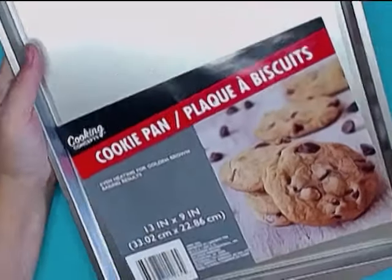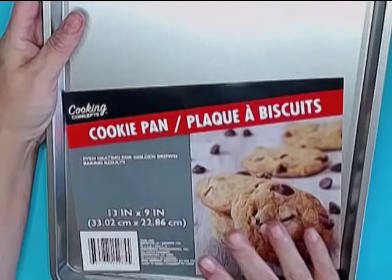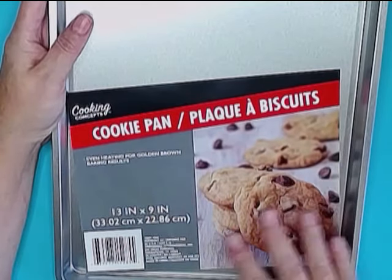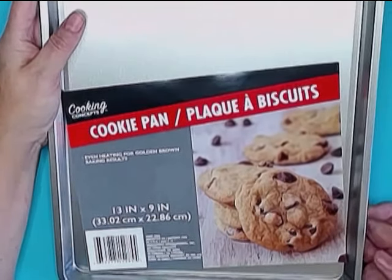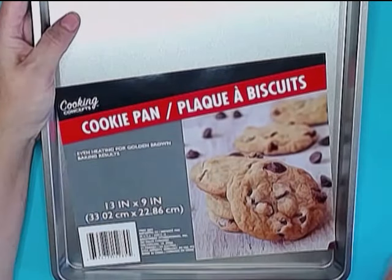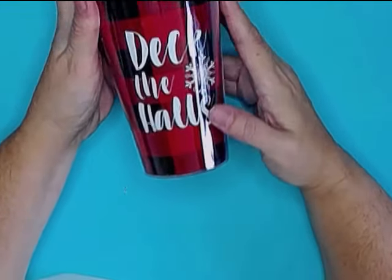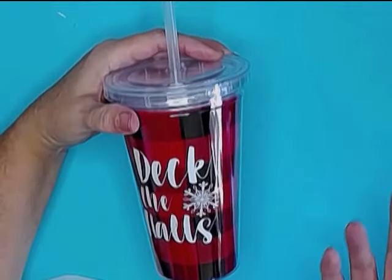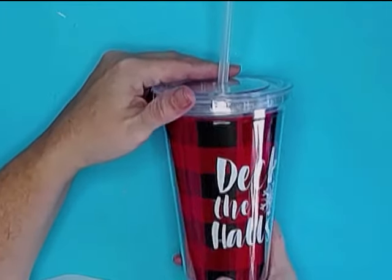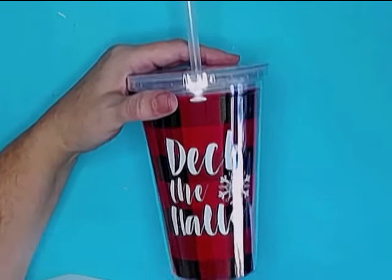I picked up a couple more of these cookie pans. I've mentioned before in another video that I use these a lot in the craft room when I'm moving things around and working on different projects, so I picked up a couple more because the 50 Christmas crafts are getting kind of crazy in here. They were getting in a lot of Buffalo check Christmas items, so I picked up this Deck the Halls Buffalo check travel cup. I use these all the time because I am a super klutz and I'm always spilling glasses. For a dollar, you really can't go wrong.